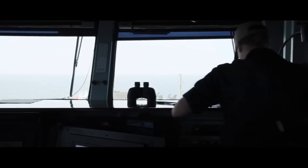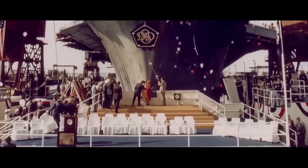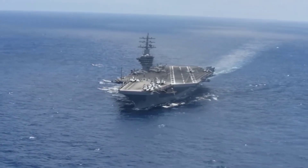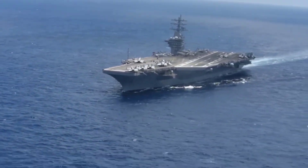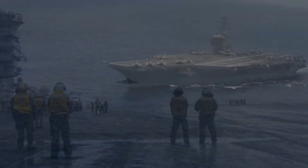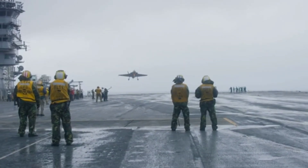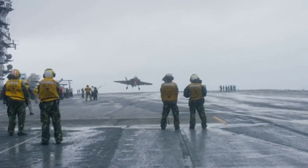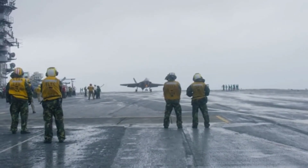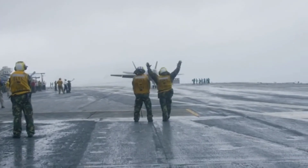The Nimitz-class marvel. As a Nimitz-class aircraft carrier, the USS Eisenhower is a marvel of engineering and naval architecture. Measuring over 1,000 feet in length and displacing more than 100,000 tons, it is a floating fortress equipped with cutting-edge technology. Powered by nuclear reactors, the carrier boasts unparalleled endurance and range, allowing it to operate for extended periods without the need for refueling. Its flight deck, spanning an impressive four and a half acres, is a launching pad for a diverse array of aircraft.